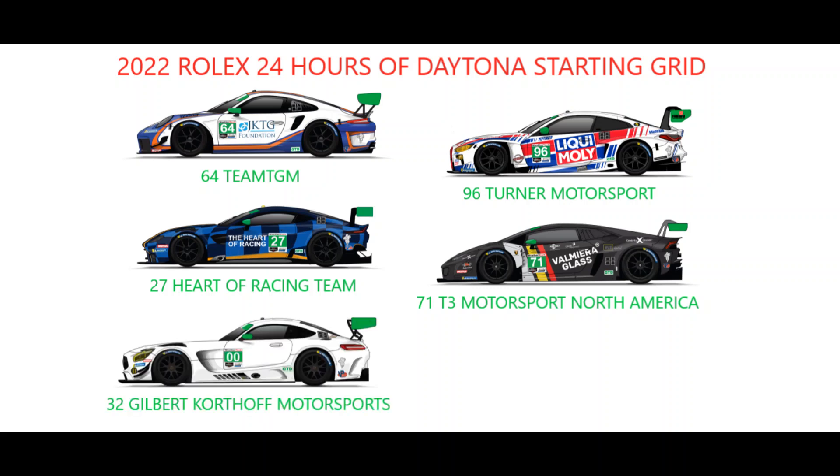And last but not least, Gilbert Korthoff Motorsports are set to round out the field after a grid penalty for changing a driver aboard their Mercedes between the qualifying race and the Rolex 24 itself.